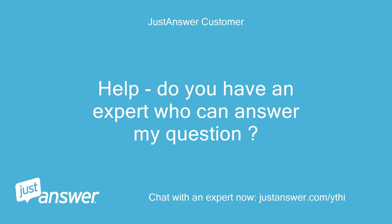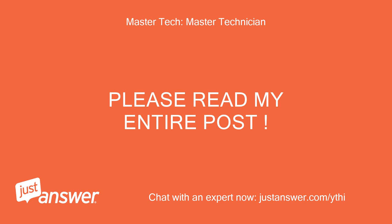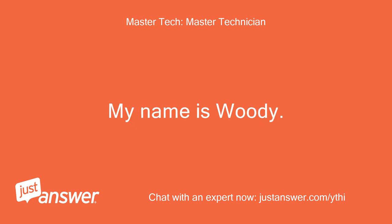Help, do you have an expert who can answer my question? Please read my entire post. My name is Woody.